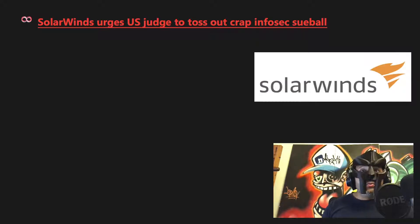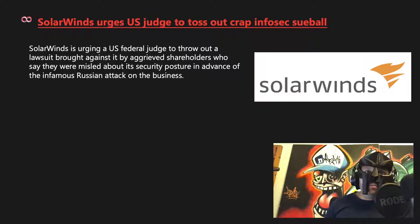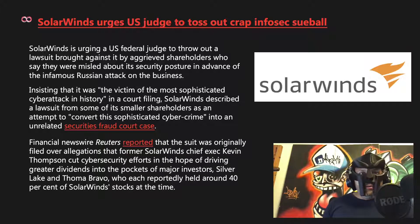SolarWinds urged a US judge to dismiss an infosec-related lawsuit. SolarWinds is urging a federal judge to throw out a lawsuit brought by shareholders who say they were misled about its security posture before the infamous Russian cyberattack. Insisting it was the victim of the most sophisticated cyberattack in history, SolarWinds described the lawsuit as an attempt to convert sophisticated cybercrime into an unrelated securities fraud case. The suit alleged that former CEO Kevin Thompson cut cybersecurity efforts to drive dividends to major investors Silverlake and Thoma Bravo, who each held around 40% of SolarWinds stock.